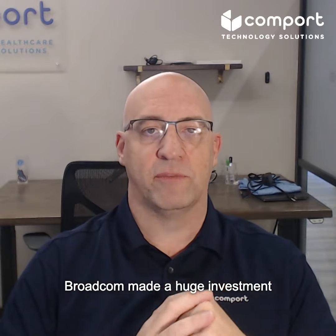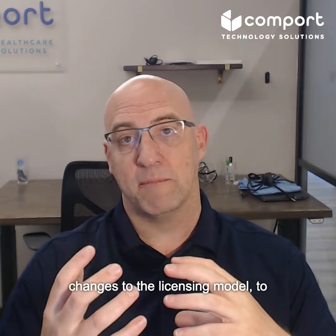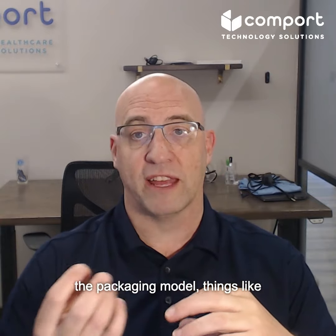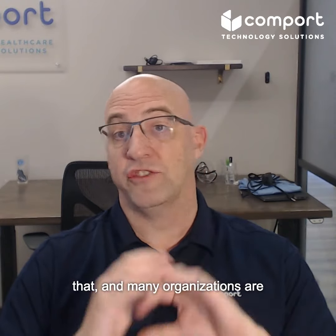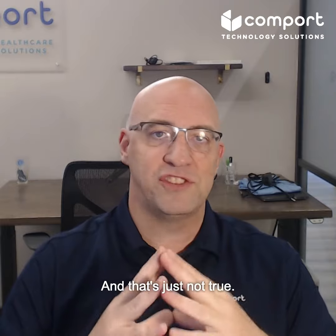Broadcom made a huge investment in VMware and made a lot of changes to the licensing model, to the packaging model, things like that. And many organizations are running for the hills thinking, oh, I can't work with this anymore. And that's just not true.